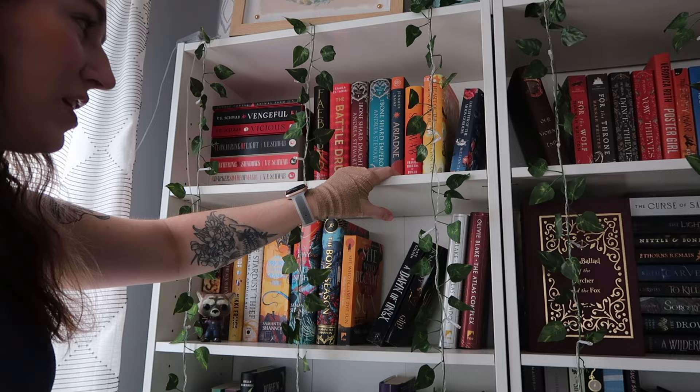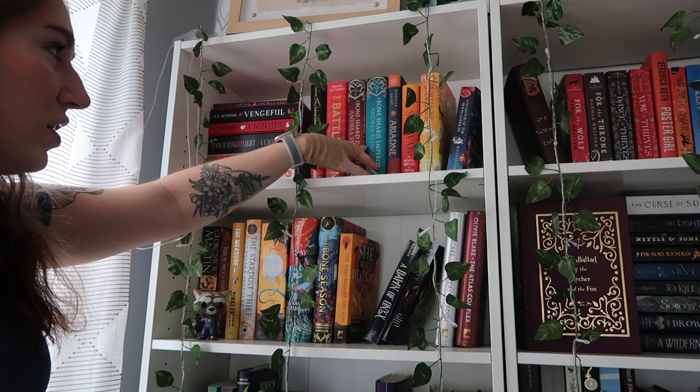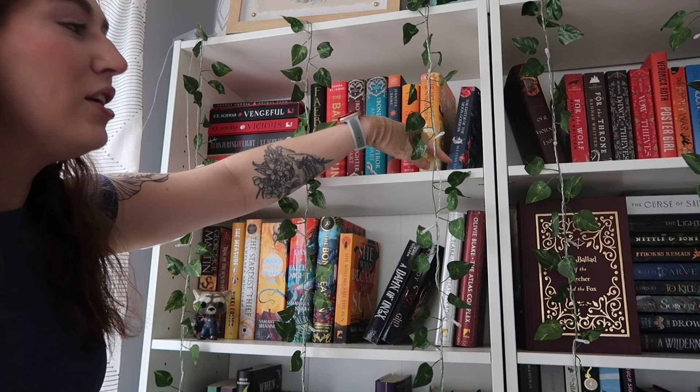These two shelves are my biggest fantasy section. If you watched my Counting My Physical TBR video, you would know 95% of the books on these shelves I have not read. We have all of my V.E. Schwab books, and then we have Sera'il Rifi, the Drowning Empire series.